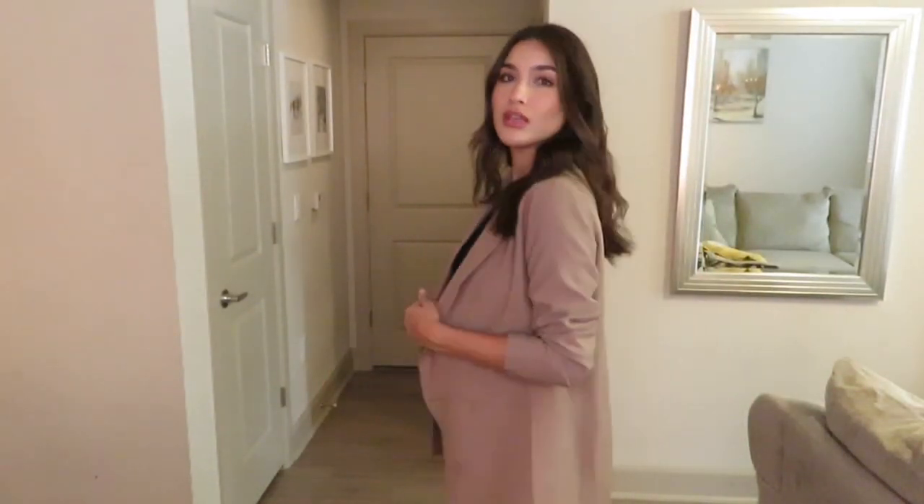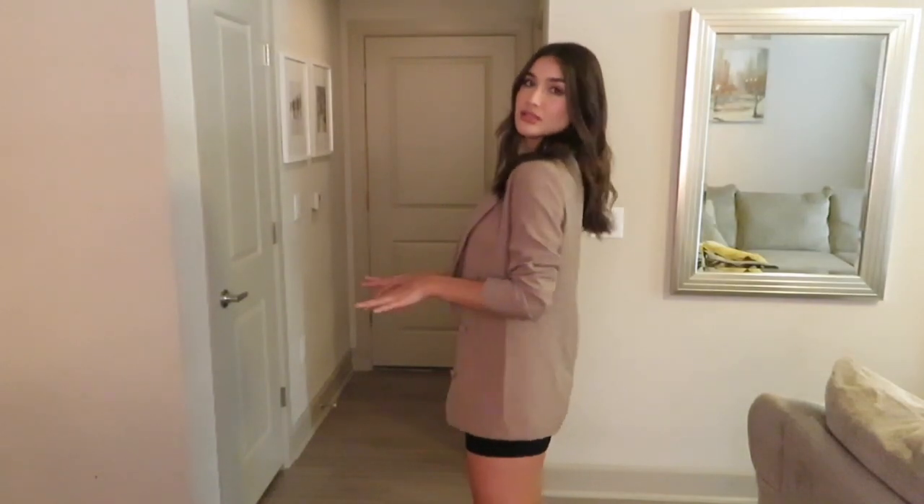I feel like a size four would maybe look really cute too, but this is a size two and it does fit really well. I am a little bit on the taller side so a size four might just be a little longer. I love this blazer — it's double-breasted, and if you want to tie it you could, but it looks really cute and chic.